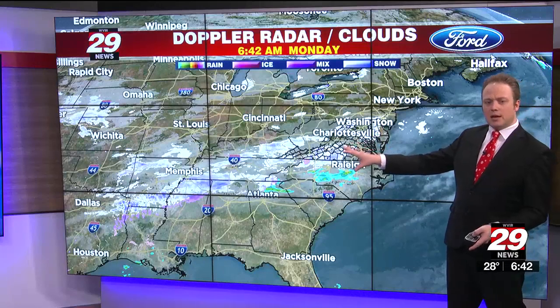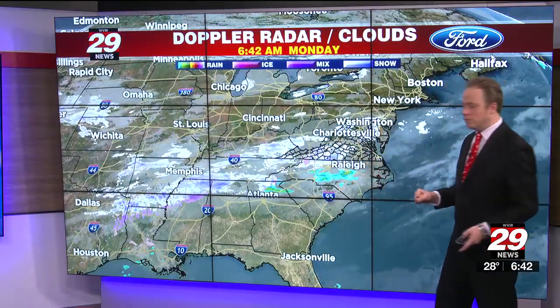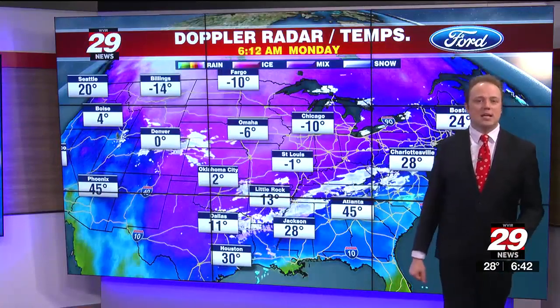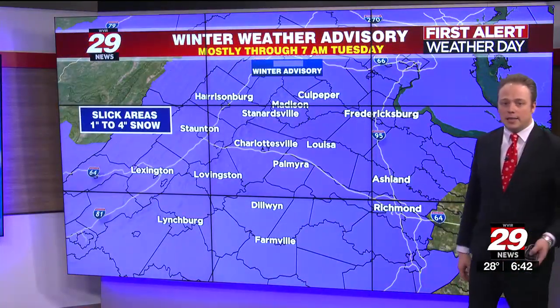We're watching a bit of a break to the southwest, so we're going to see perhaps a lull in that steadier snowfall before it picks back up later on today. But behind this system, look at all that cold frigid air — it is Arctic to the north and west, with temperatures below zero across the heartland and the upper Plains states.